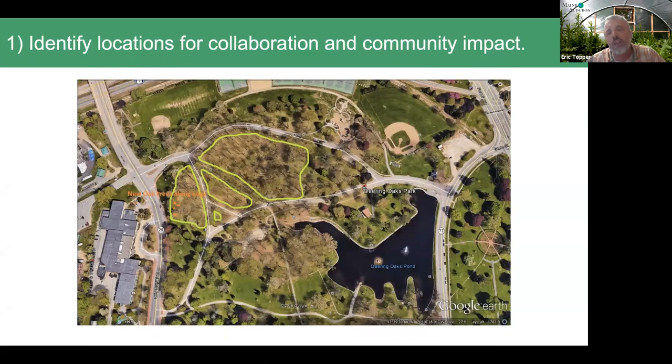Maine Audubon is also collaborating at community scale, similar to what A.B. is doing in Blue Hill. As a larger organization, we use our networks to scale up — supporting people at home in their yards, but also supporting communities doing this work at landscape level. Step one has been to identify locations where we can do this work and prioritize demonstrating it to get a lot of eyeballs on it. We work with entities like the City of Portland to identify places like Deering Oaks Park.